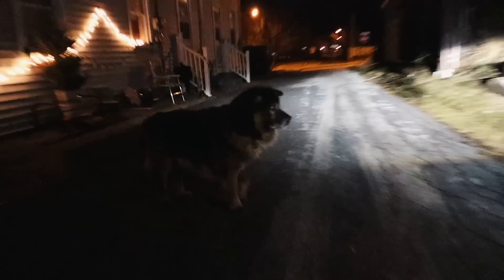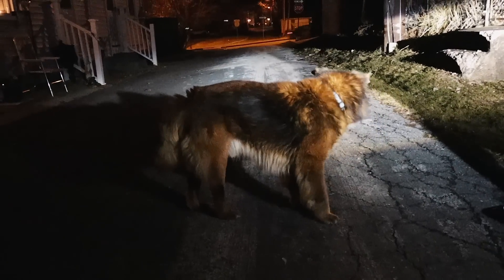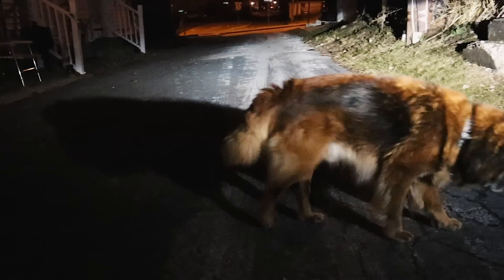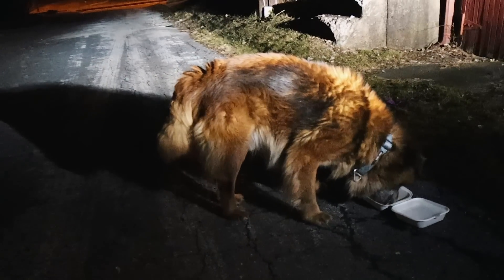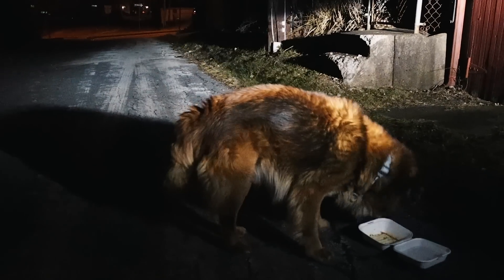The dog is so cute and fluffy. We've been hanging out with him in the alley in the cold. There's also a stray cat nearby — a little zoo in this alleyway. We've never been over here before. I spoke to the owner of one of the houses who was driving by — she said he's been wandering around for a week.